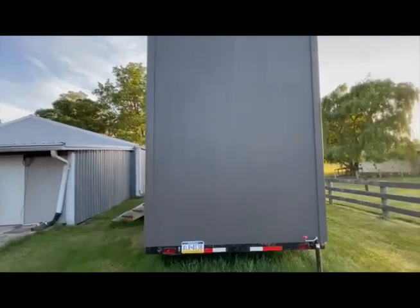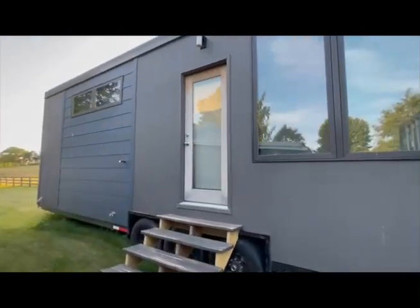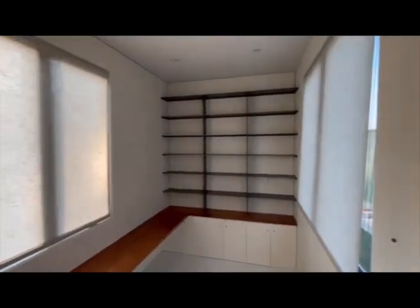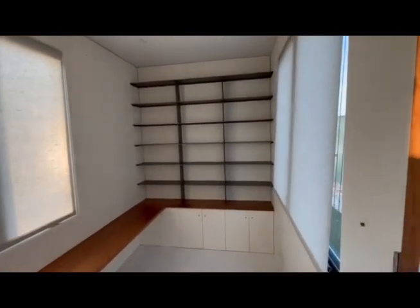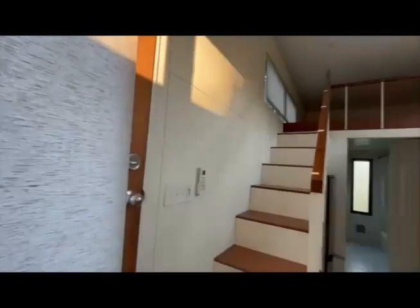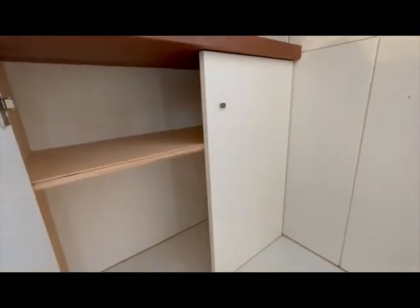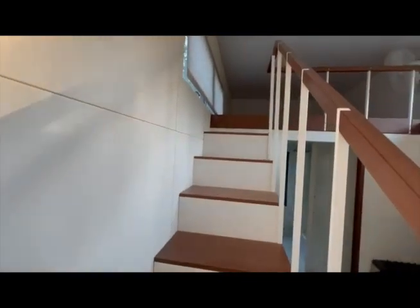Let's take a step inside. When you turn to the living area, you will see there's a large bookshelf. And guys, you will not believe the storage in this thing — there are so many cabinets and drawers. Check out these windows; they let in plenty of natural light.